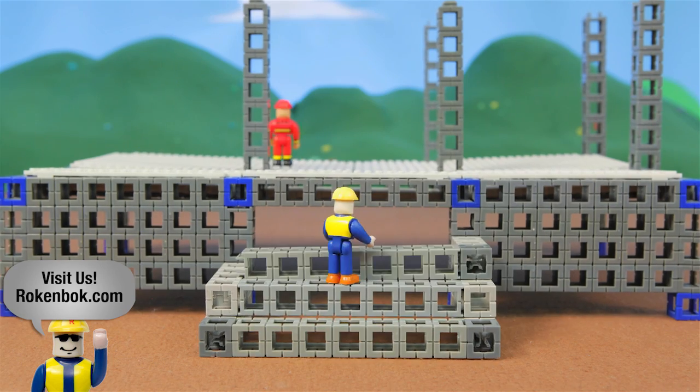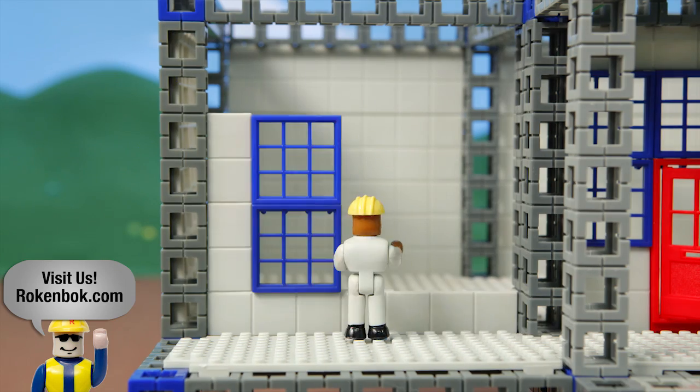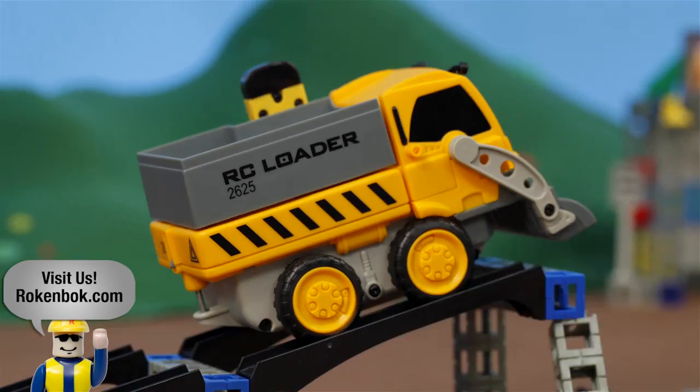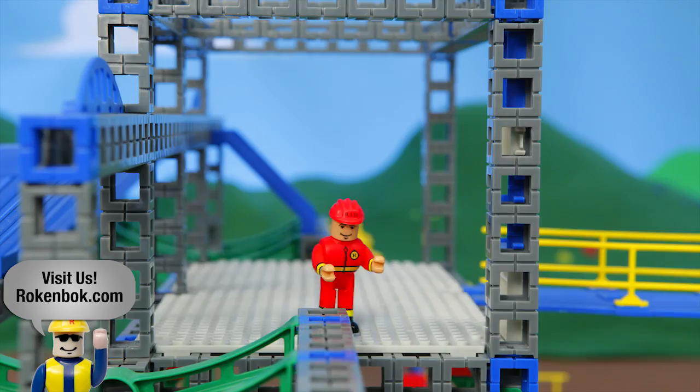Rock'n'Bot Construction Sets encourage budding architects to use their imagination and invent through tinkering, testing, and rebuilding. You can start small with Rock Garages or Bridge Builder and quickly scale in complexity and challenge with our Rail Station and Inventors series.